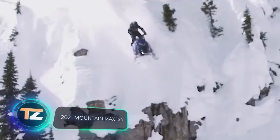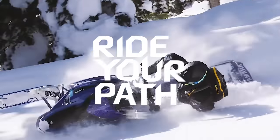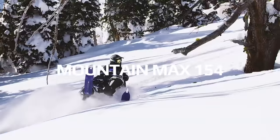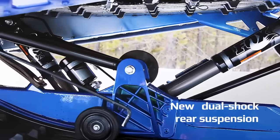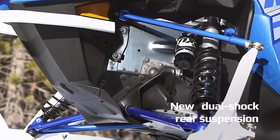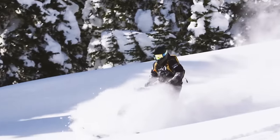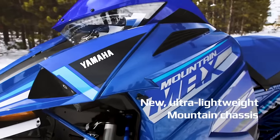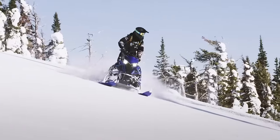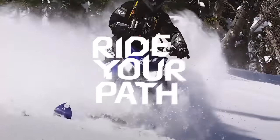This amazing snowmobile from the Japanese company Yamaha was presented last year. The developers call it a legend, and there is a good reason for that. The technical features and performance have been taken to a whole new level. The new Mountain Max 154 has a 794 cubic inch two-stroke engine and an improved suspension system. This means that you'll get a full dose of adrenaline and, at the same time, unparalleled comfort.